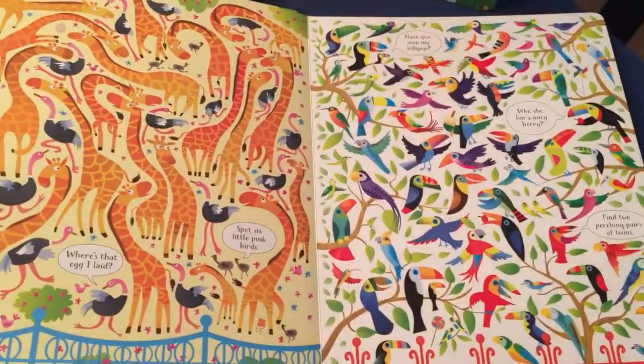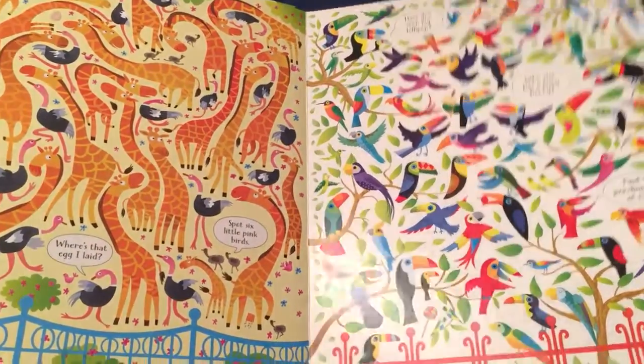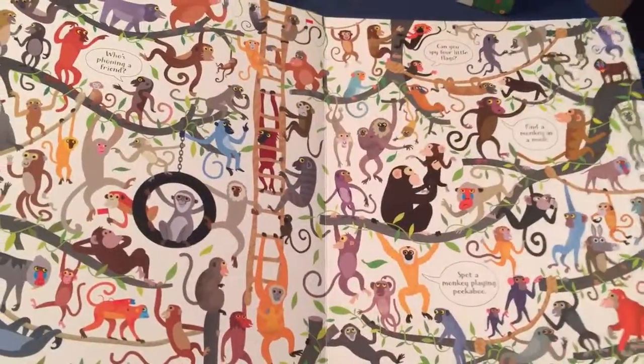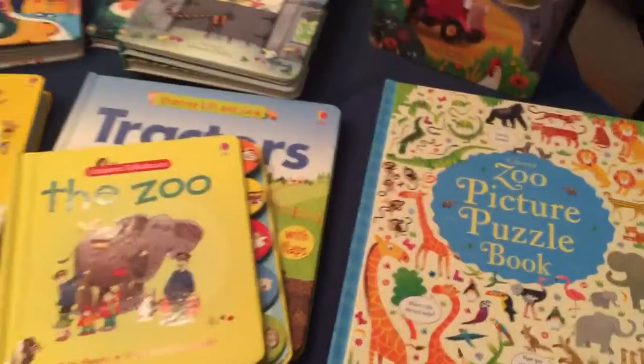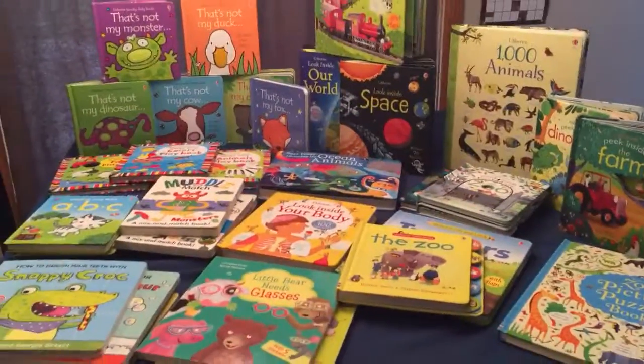This one is a zoo picture puzzle book with lots of things to find — great for working on visual discrimination. And those are just a few of our board books.